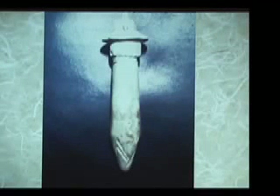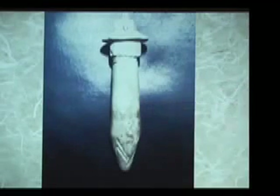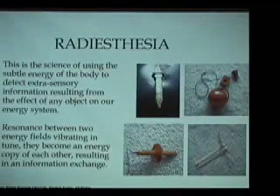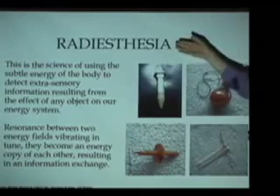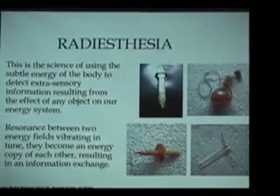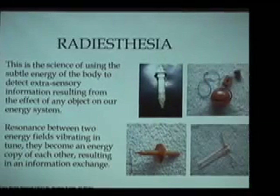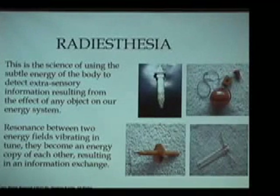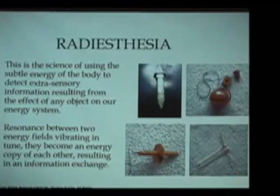Today, in the Egyptian work in biogeometry, we use these types of tools as well. In modern times, the term used primarily in Europe for this type of energy work is radiesthesia. Radiesthesia is the science of being able to detect subtle radiations or subtle energies that are primarily non-electromagnetic in nature and cannot be detected by most scientific equipment.